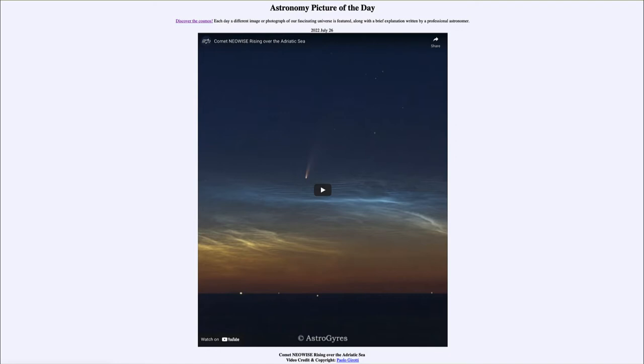Today's picture for July 26th of 2022 is titled 'Comet NEOWISE Rising Over the Adriatic Sea.' This is a video clip looking at Comet NEOWISE from two years ago, back in 2020, which was a great summer comet and easily visible to the naked eye.